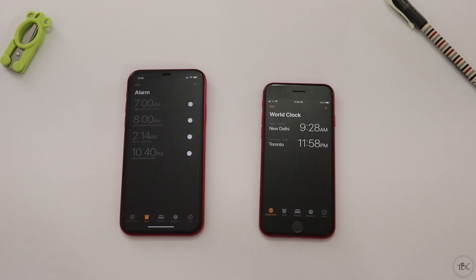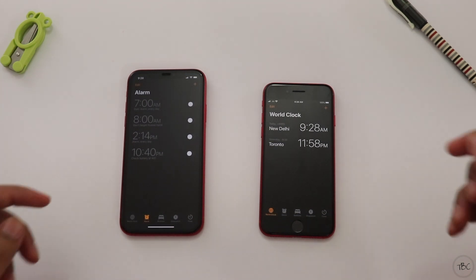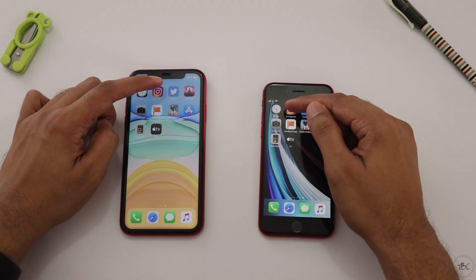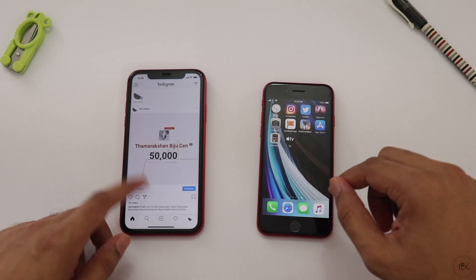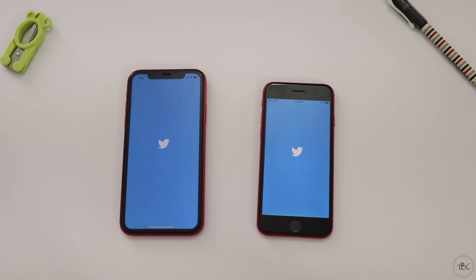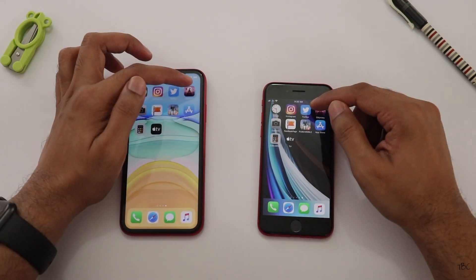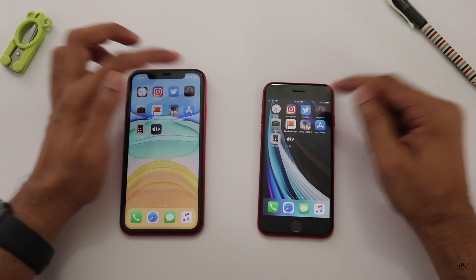We open the Clock app, and then I will open Instagram. When we open it a third time, it will open on both phones. Next, I tap the game, which is Alto's Odyssey.